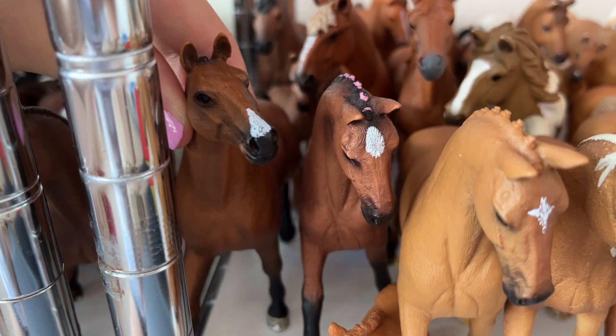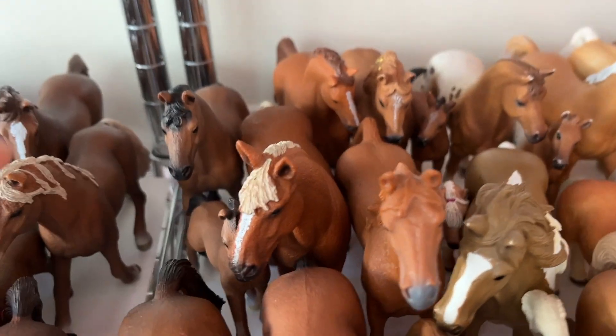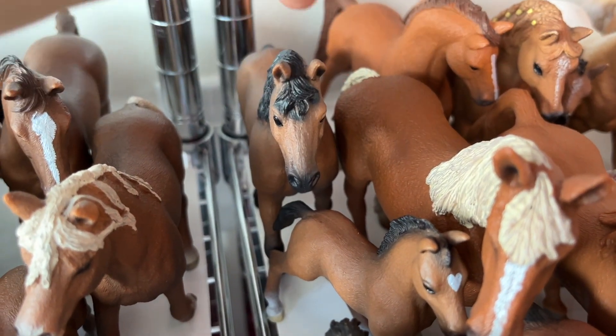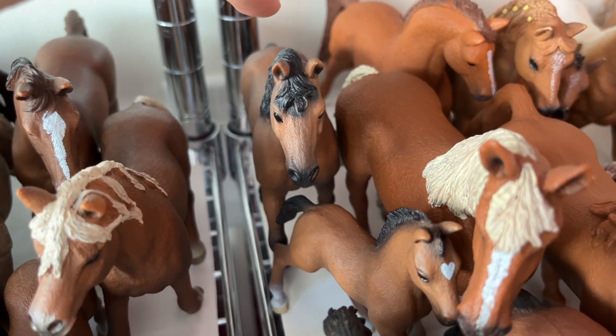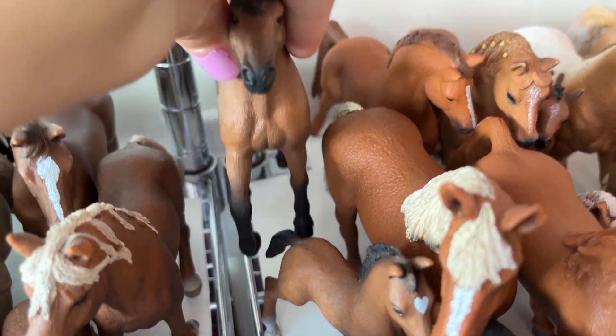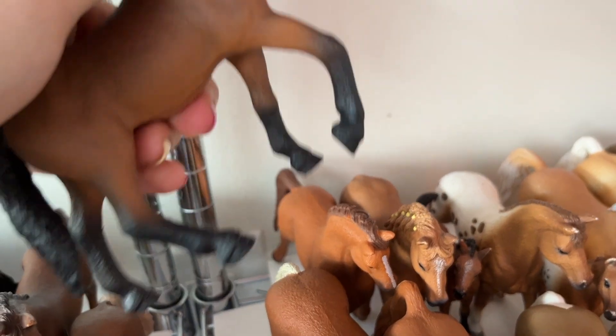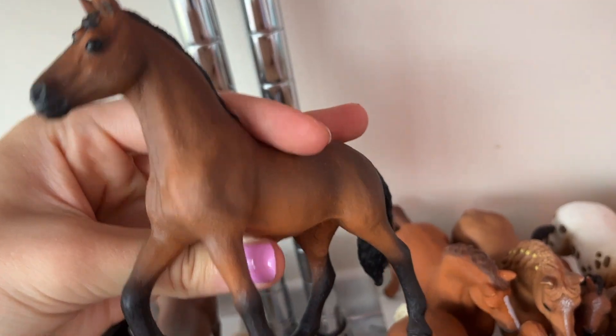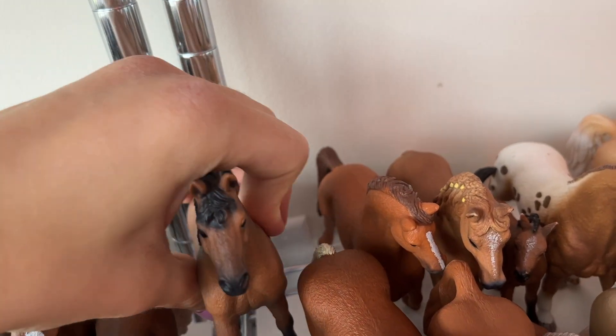So here we have Epona, the Oldenburg mare. Behind her we have her little filly, Lovely Heart. And then this is Forrest — I think he's a quarter horse gelding, I'm not sure, but he looks like a quarter horse to me. He's very beautiful, and he's a gelding.